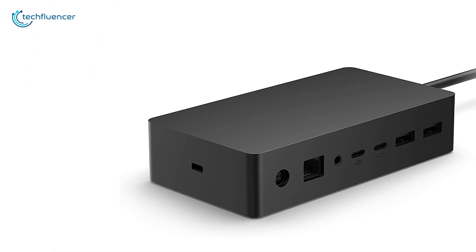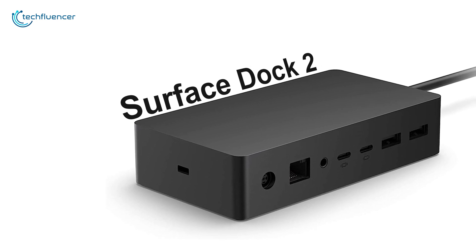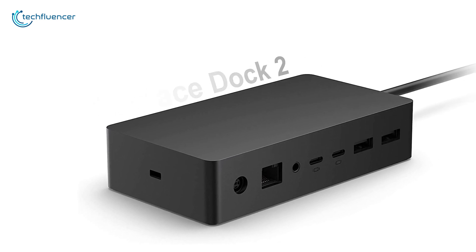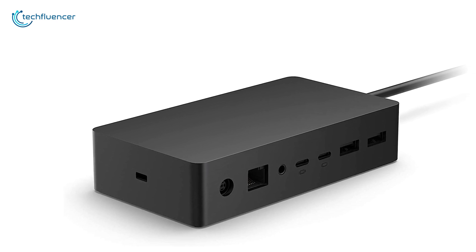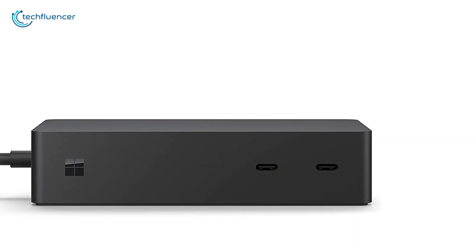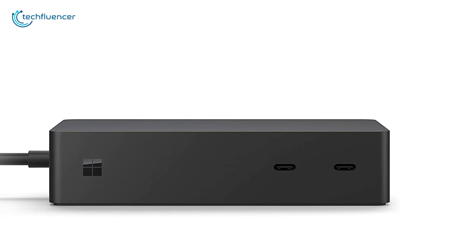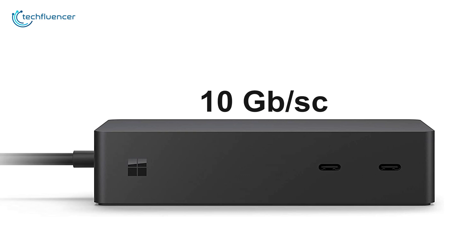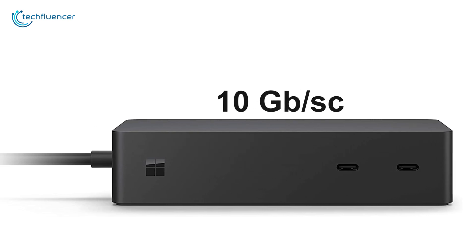Now over at number two, we have the new Surface Dock 2 that instantly transforms your Surface into a desktop PC with all the next-gen ports you need. Equipped with the Surface connector and an integrated cable, the Surface Dock 2 provides four USB Type-C ports with data transfer rates of up to 10GB per second.